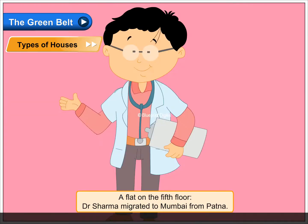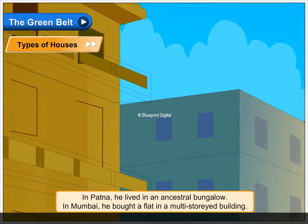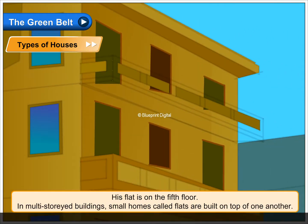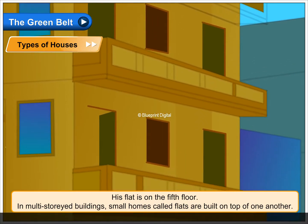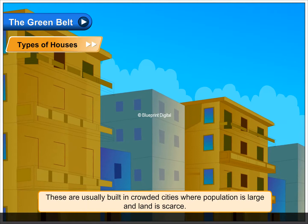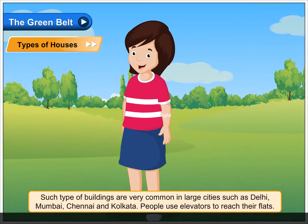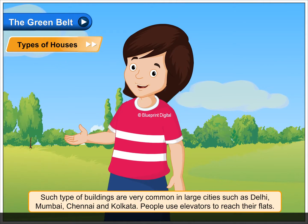A flat on the fifth floor. Dr. Sharma migrated to Mumbai from Patna. In Patna, he lived in an ancestral bungalow. In Mumbai, he bought a flat in a multi-storied building. His flat is on the fifth floor. In multi-storied buildings, small homes called flats are built on top of one another. These are usually built in crowded cities where population is large and land is scarce. Such buildings are very common in large cities such as Delhi, Mumbai, Chennai and Kolkata. People use elevators to reach their flats.